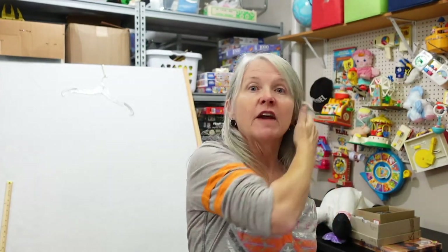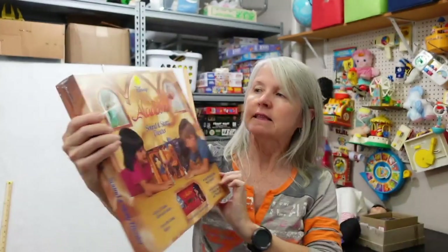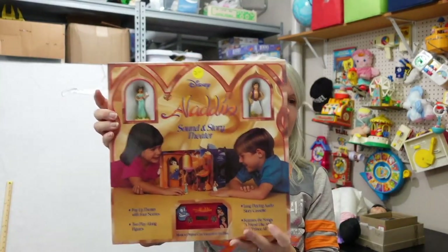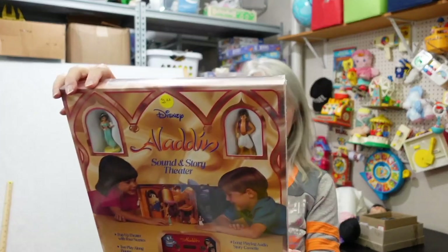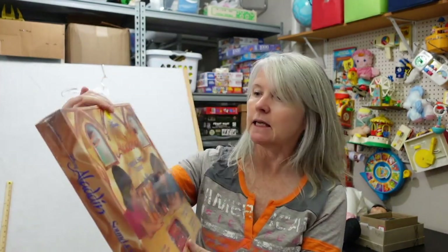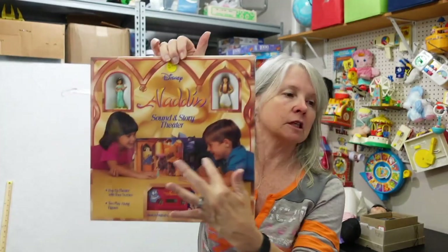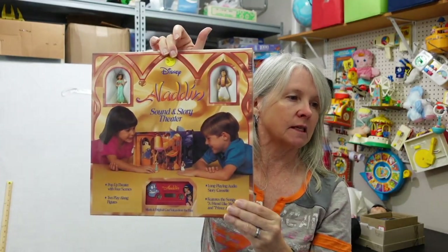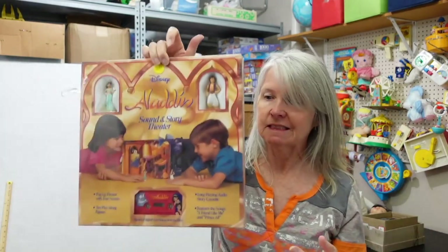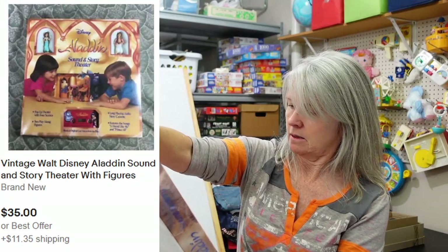It's very heavy. I paid two dollars for this, and it's still sealed. I don't know exactly when Aladdin came out but this probably came out around then — look, it's the cassette sound and story theater, so it builds up a diorama-type thing. I didn't even check comps because: two dollars, sealed toy.